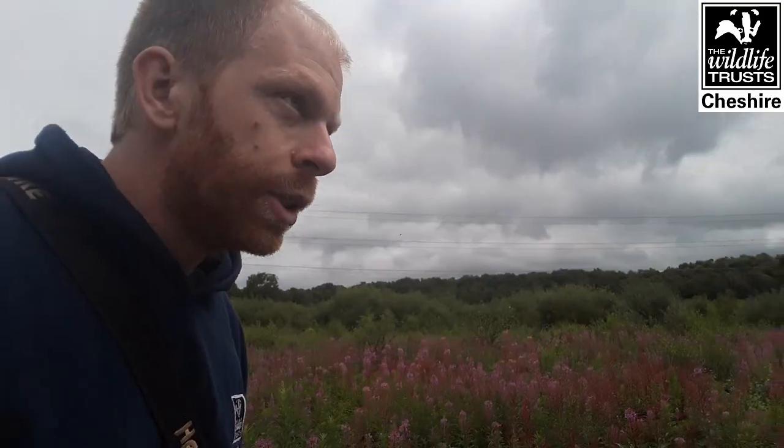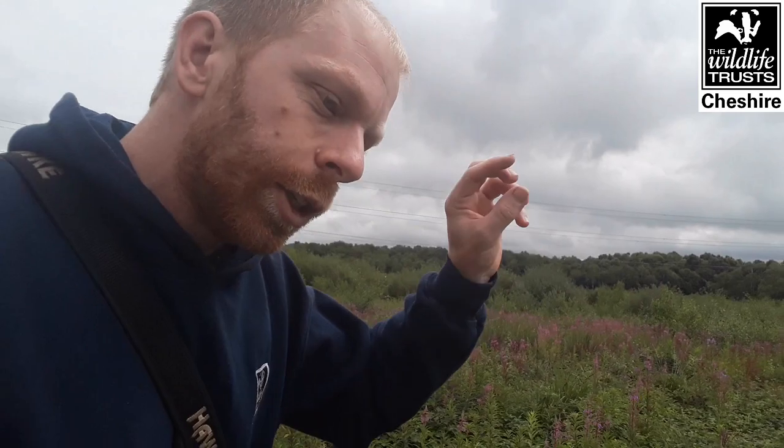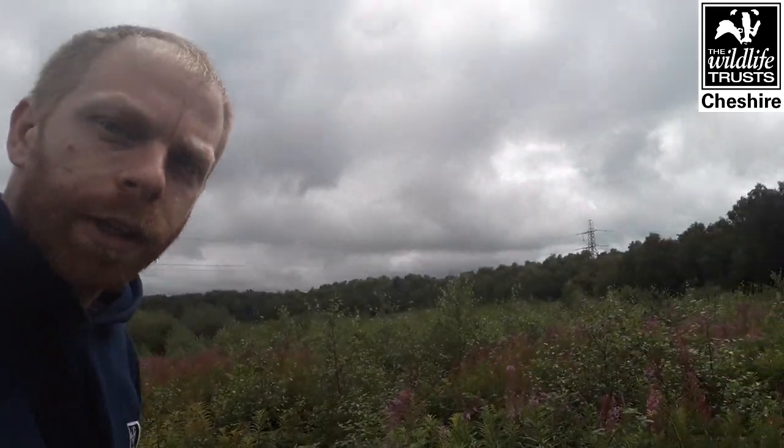The chiffchaff is a very similar species, but you'll find that in the mature woodland just at the end of the boardwalk - it tends to prefer taller trees and sings from the very top. The songs are a good way to tell them apart: the chiffchaff literally sings its name - 'chiffchaff, chiffchaff' - while the willow warbler has that nice descending call. The habitats are also fairly different, which is a really good way to separate them out.